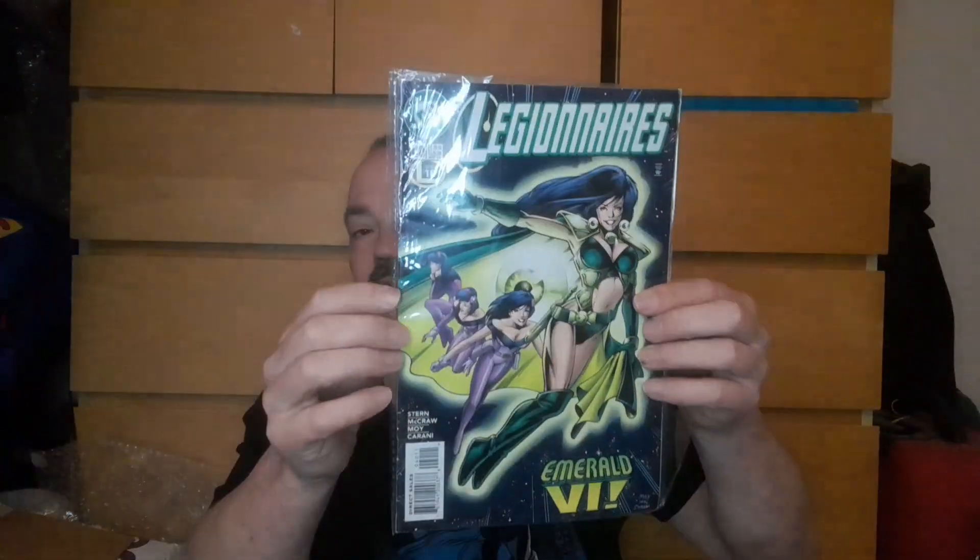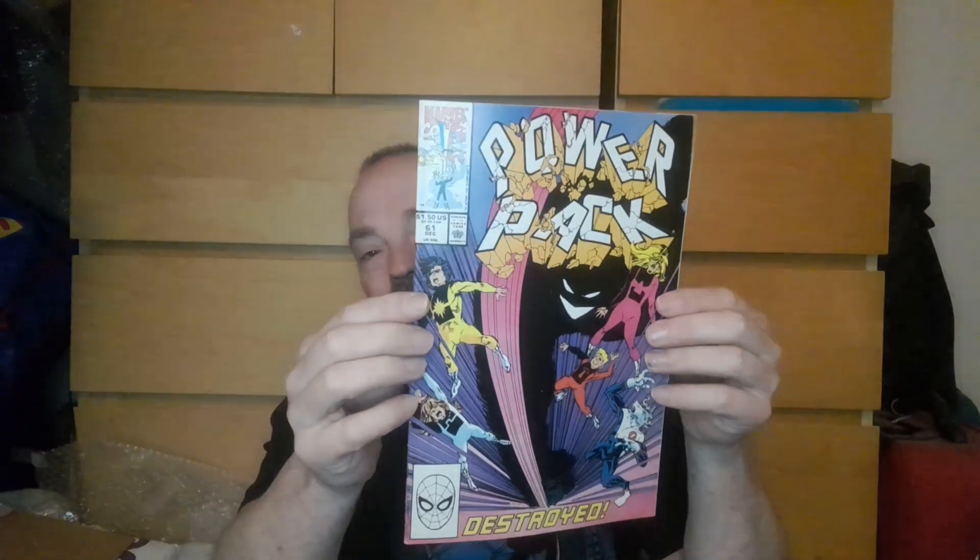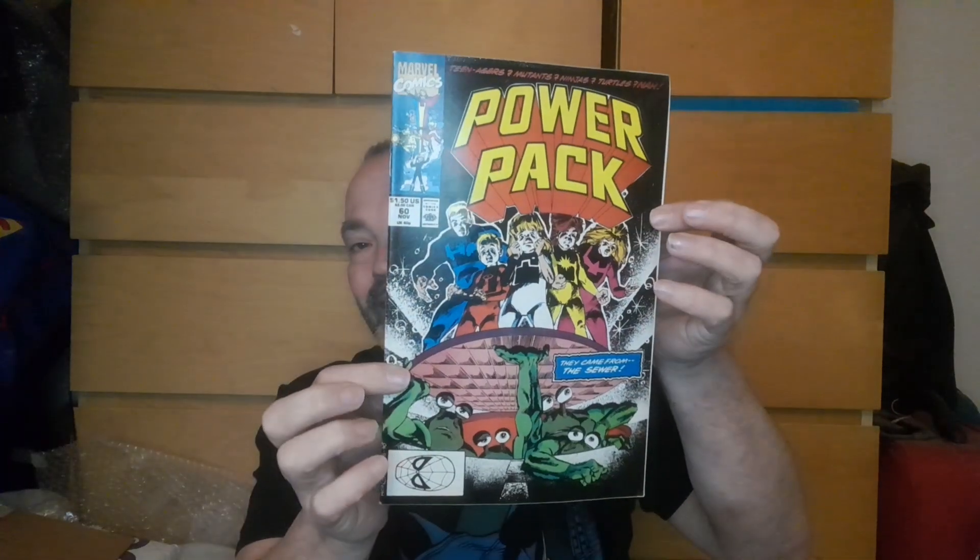This literally cost me about £10 for these comics. So we've got Legionnaires, we've got Power Pack. I love Power Pack when it came out, I loved reading that stuff as a kid. Another Power Pack. This cost me literally about 10 quid for it all.